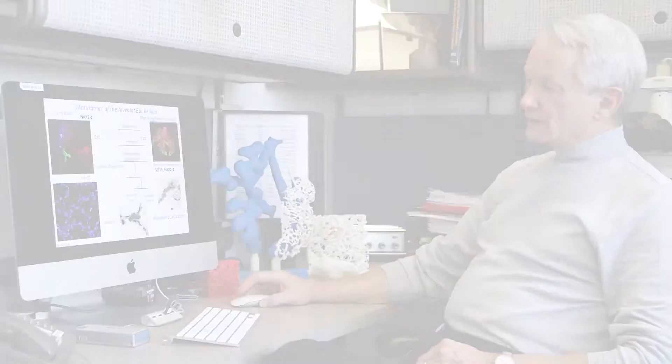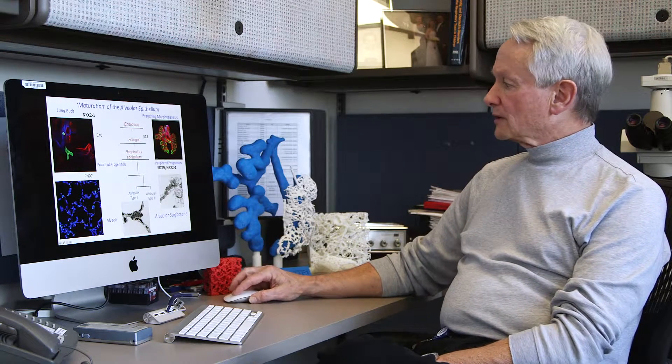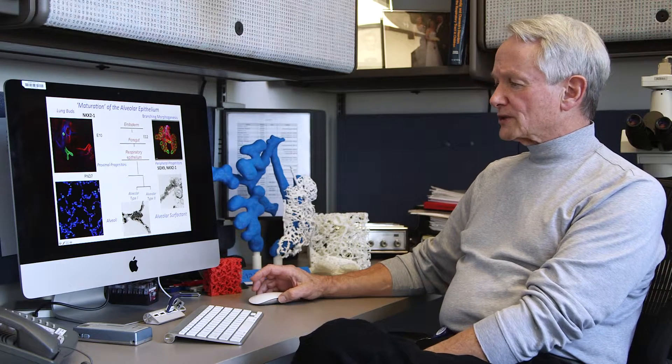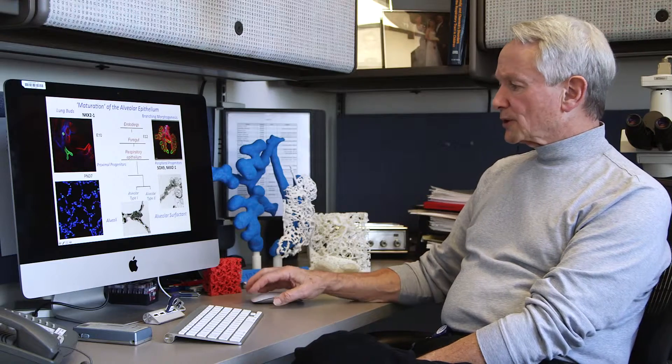The lung bud begins as an outpouching of the foregut endoderm, as seen here by the expression of the critical transcription factor TTF1 or NKX2.1. These cells migrate into the splanchnic mesenchyme; a complex vascular system forms, seen here in red, with the tubes outlined in green. These branch structures continue to undergo morphogenesis to provide the alveolar structures after birth. We're beginning to understand the circuitry that forms the tissue types during lung morphogenesis, though there remains a great mystery regarding the latter stage when alveolar septi are formed.